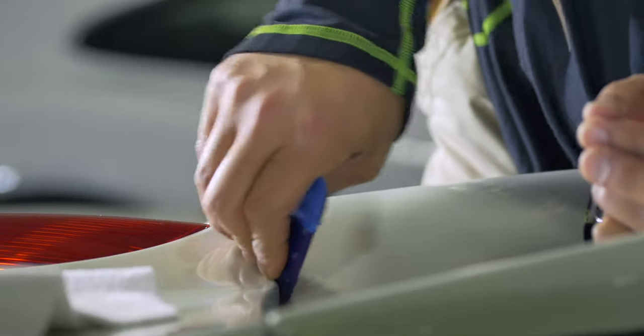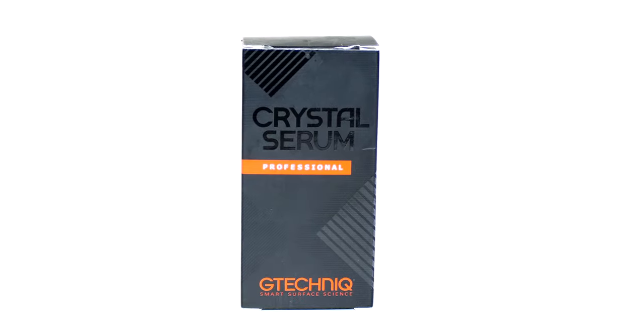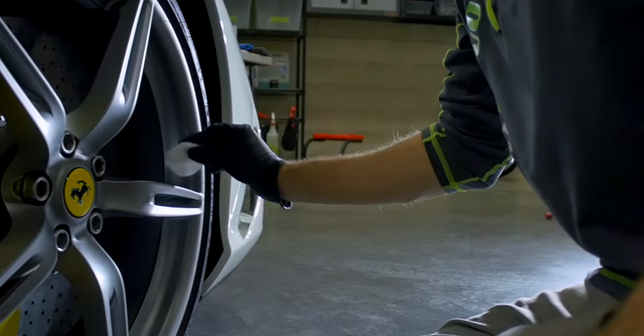Now that we have the paint protection film done, we turn our attention over to applying our ceramic coating of choice. In this particular case, it's G-Technic Crystal Serum — a super, super crazy durable, UV resistant, scratch resistant, dirt repellent coating that's going to wrap that paint protection film and make it, number one, look amazing, but number two, make it super, super easy to clean.